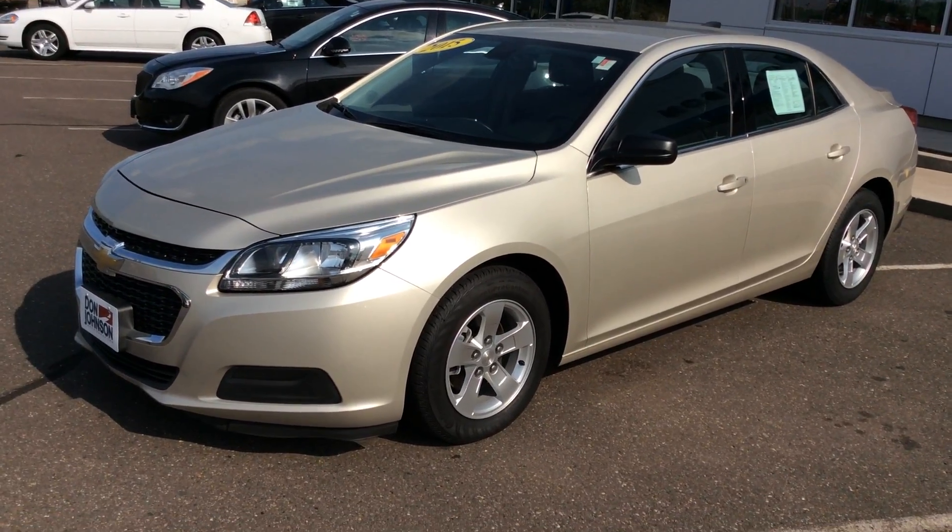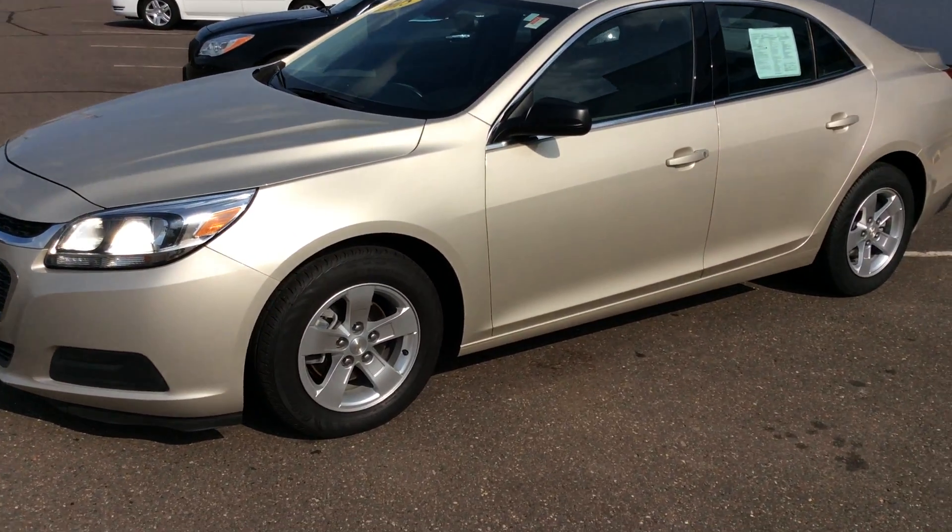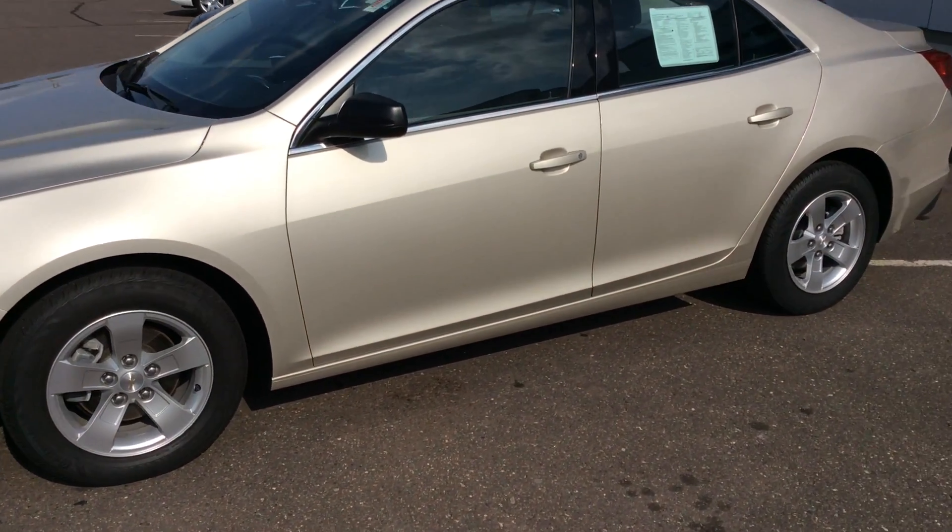Hi folks, Darren Lucas here, Don Johnson. Welcome to today — I'm going to show you a very nice champagne silver 2015 Malibu LS.